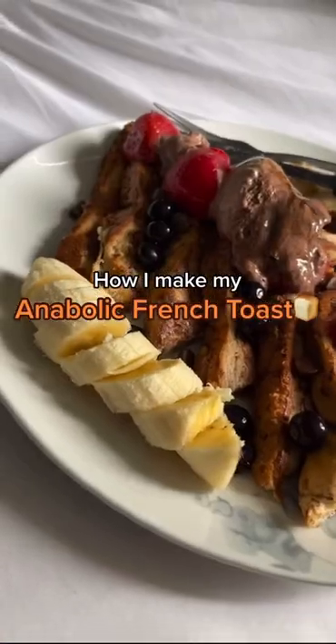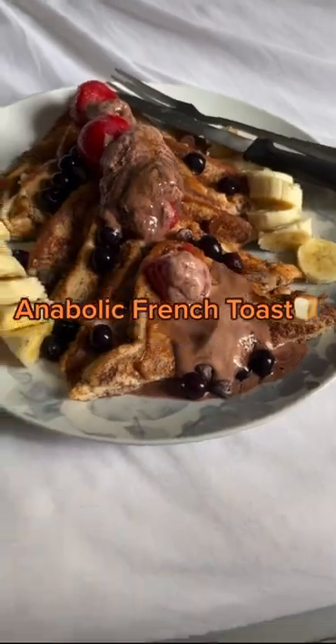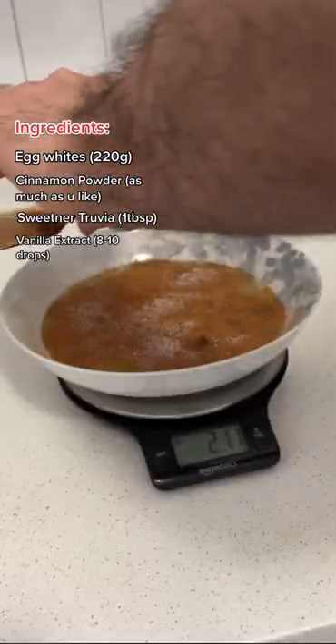This is how I make my anabolic french toast every single morning with over 35 grams of protein to enjoy. Thank you Greg Doucet. Egg white, cinnamon powder, sweetener, vanilla extract.